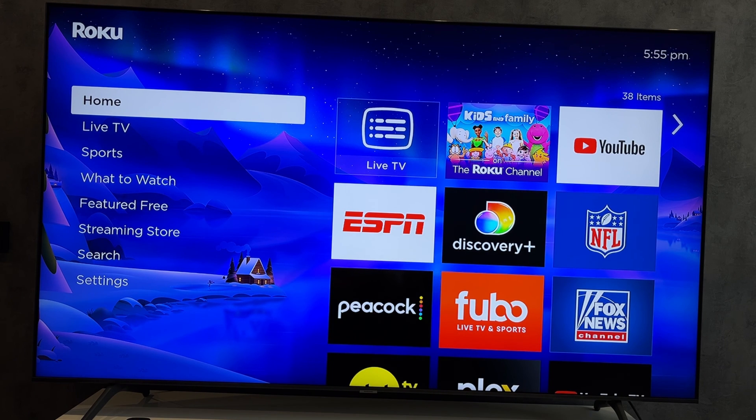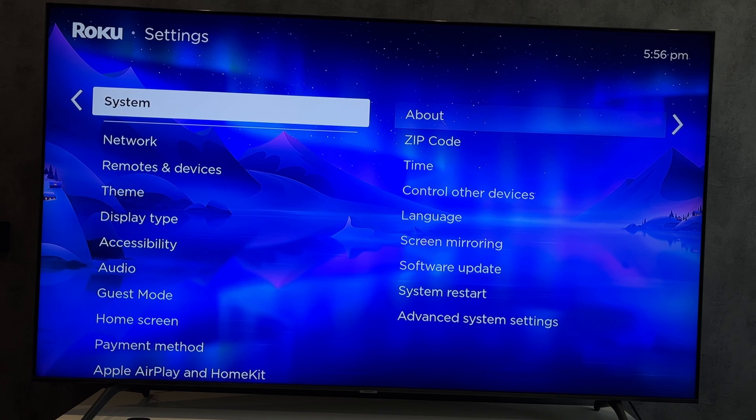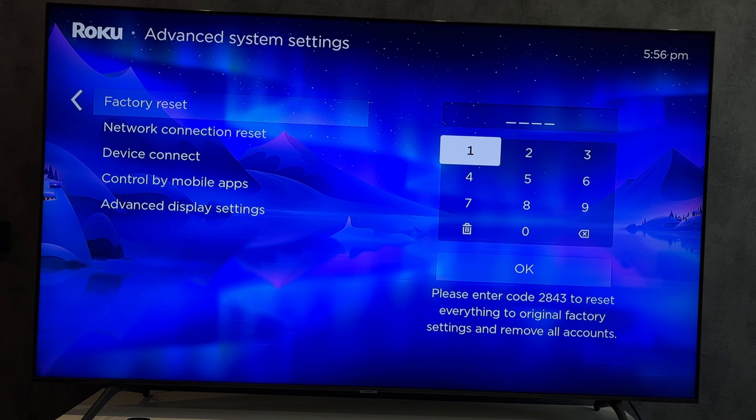If nothing helped, then open Settings and perform a Factory Reset. Create a new Roku account and login — a new Roku account and a new HBO Max account.